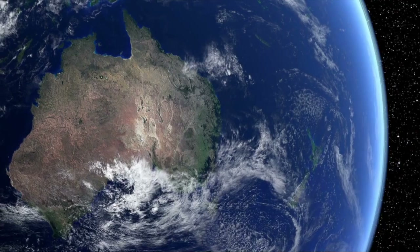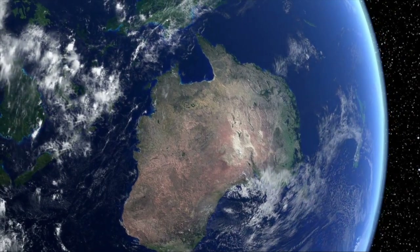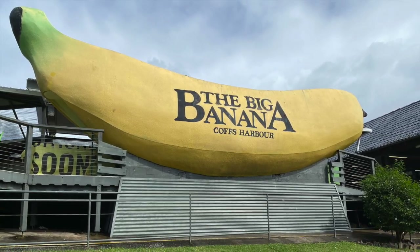Australia is a big country, so it's no surprise that one of the most common themes for Australian tourist attractions is big. The big banana, the big pineapple — Australia has these giant statues throughout the country.